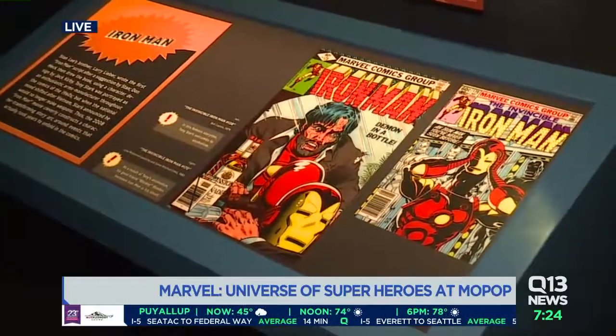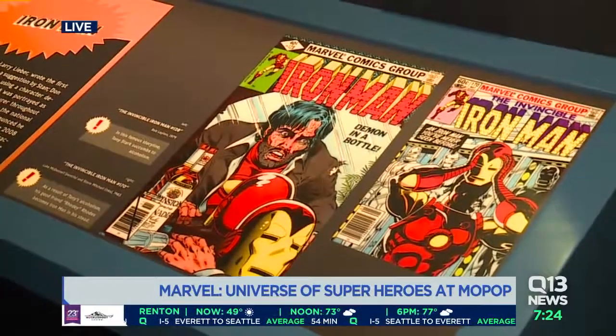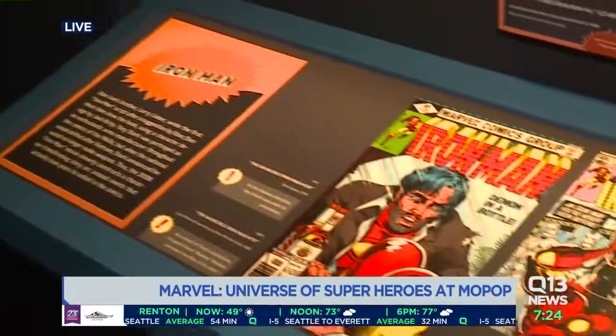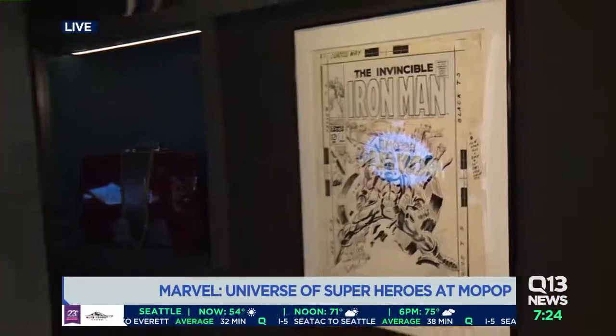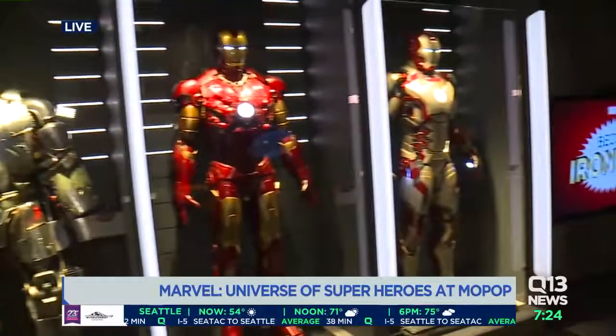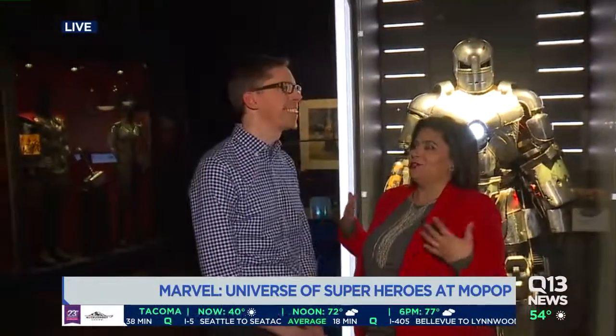These costumes are ones that were worn by the actual actors. The comic books themselves — there's only one that survived in terms of the Marvel page. And I noticed that the first original Marvel comic was in a case. I'm surprised you didn't have security guards surrounding it.